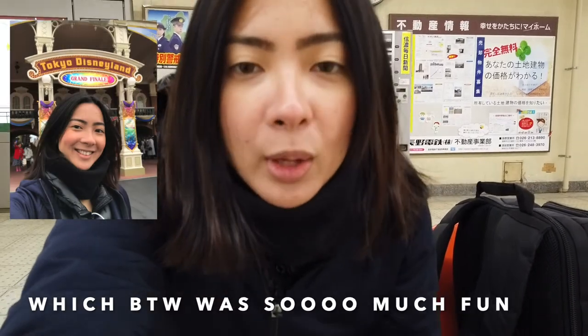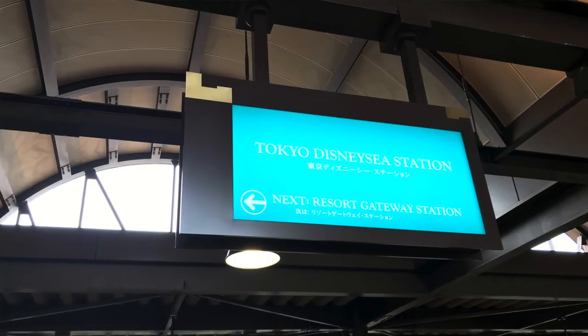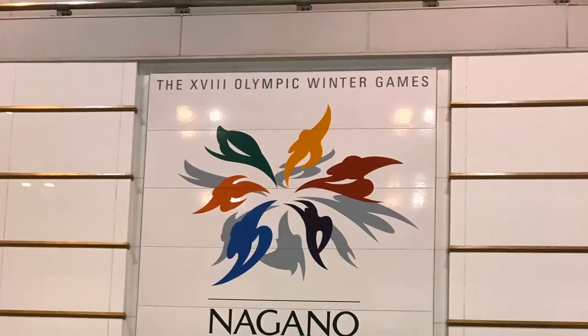Basically, how we got here was after a day in Disneyland, we hopped on a monorail to go to DisneySea to go to the bus terminal. We got a ticket beforehand online to go to Nagano Station.